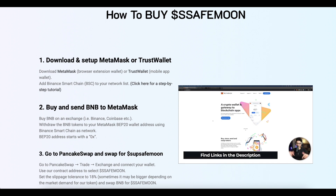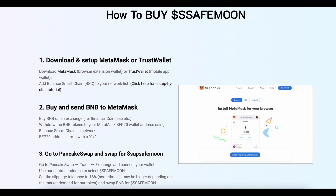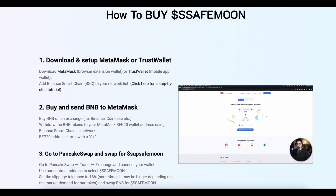Third, go to PancakeSwap and swap for Super SafeMoon. Go to PancakeSwap, then Trade, then Exchange, and connect your wallet. Use the token contract address to select SubSafeMoon. Set the slippage tolerance to 18% — sometimes it may need to be higher depending on market demand for this token — and swap BNB for SubSafeMoon.